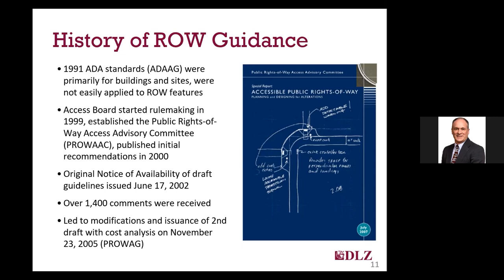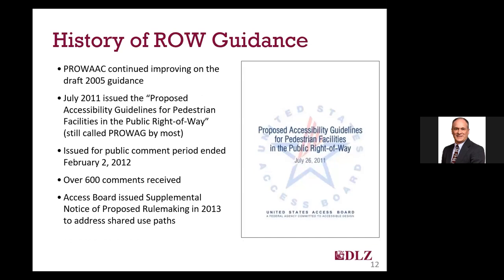That committee began rulemaking in 1999, publishing their initial recommendations in 2000, and submitting a report to the Access Board in 2001. Those draft guidelines were put out for public notice in June of 2002, with the Access Board receiving over 1,400 comments during the comment period. The committee went back through the comments and issued a second draft in November of 2005, which included an analysis of the cost of implementation. Eventually, this led to the July 2011 issuance of the proposed accessibility guidelines for pedestrian facilities in the public right-of-way, or PROWAG, which is the most current version today.